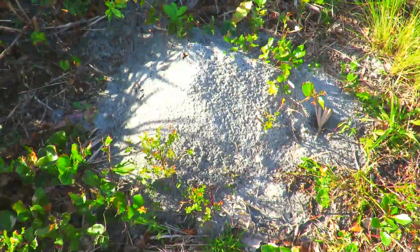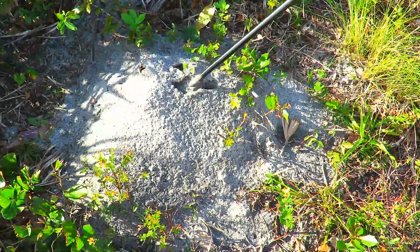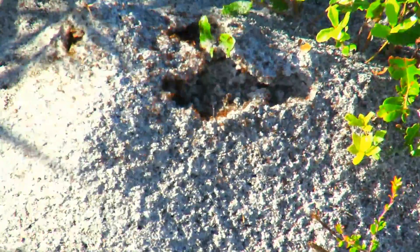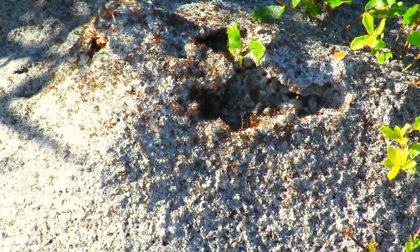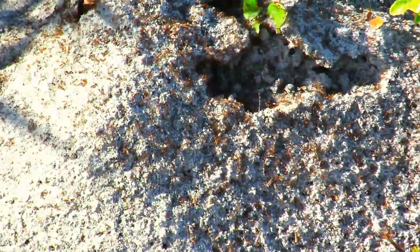Thousands of fire ants live in just one fire ant nest, and many ants can sting a person at the same time. If someone disturbs a tell-tale fire ant mound by stepping on it, hundreds of ants can immediately crawl up the person's leg. Within seconds they begin stinging repeatedly and almost simultaneously. Multiple stings can lead to severe medical reactions even in people with normal immune systems.